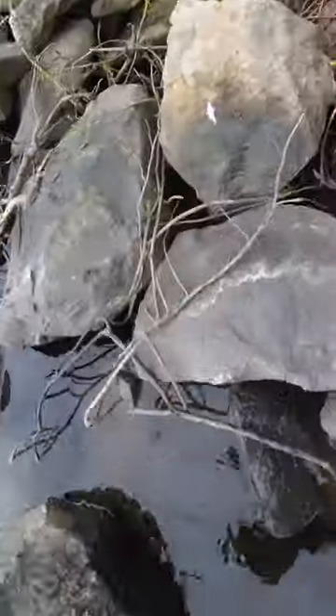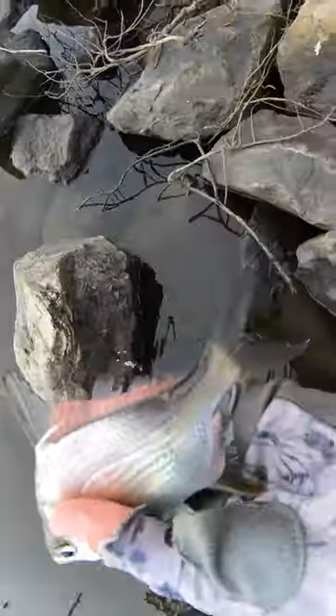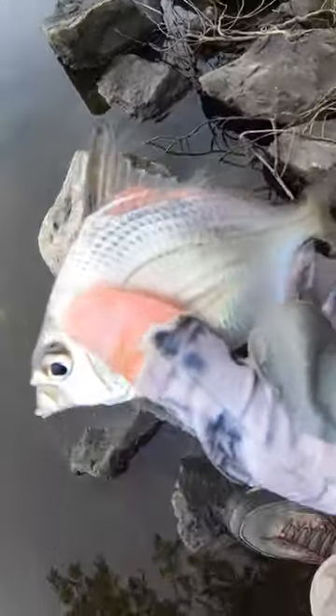That's a nice one. Look at this — I just picked one right out of the water. Look at this beauty right here. Beautiful little pinfish. He's still breathing.